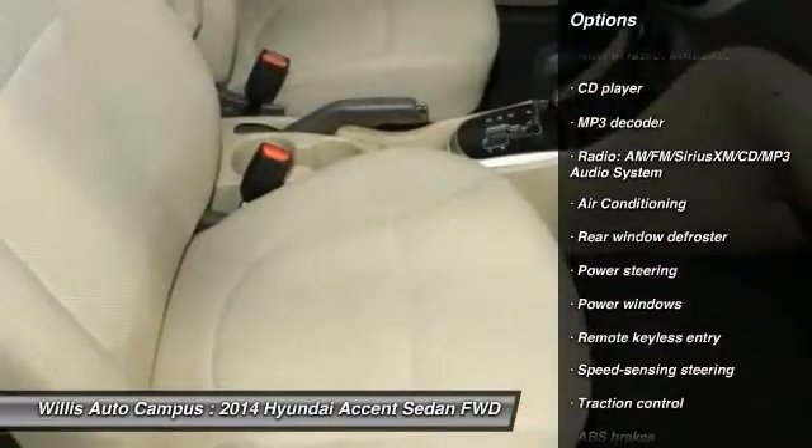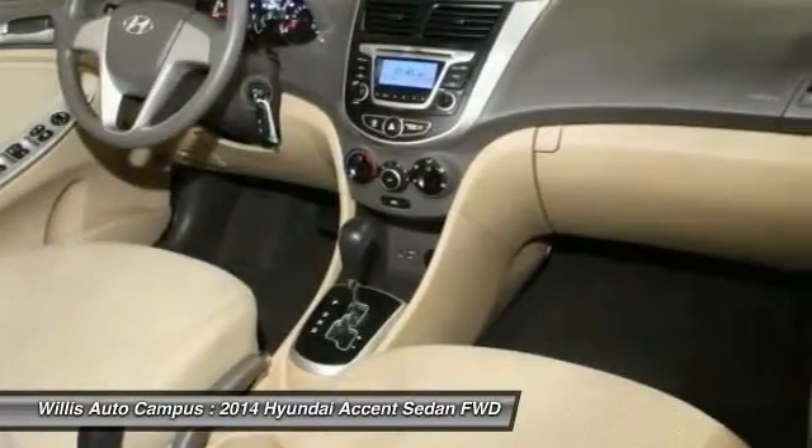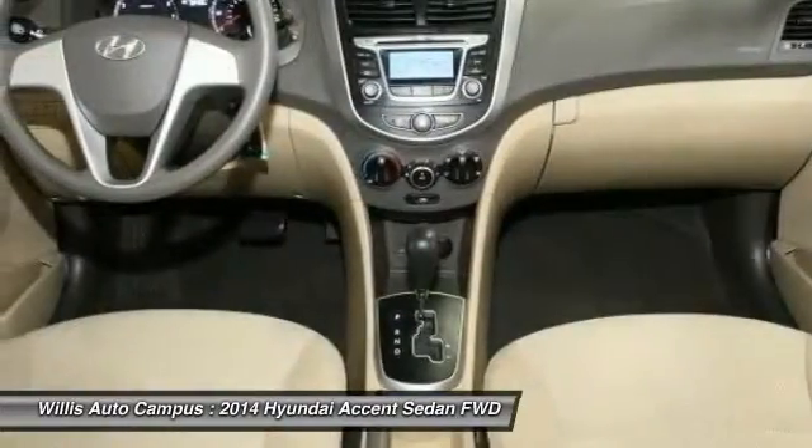power steering, one owner, CD player, trip computer, power windows, rear window defroster, electronic stability control.